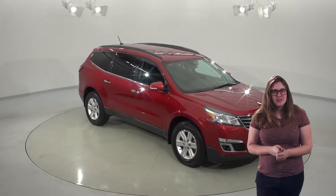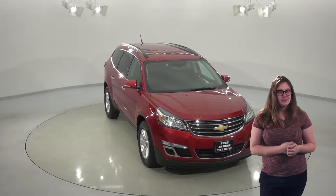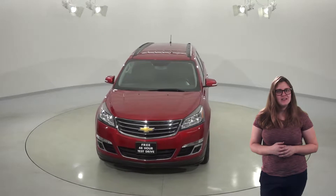If you're looking for a great family SUV, this 2014 Chevy Traverse LT is going to be perfect for you. This SUV has only 24,000 miles on the odometer and it's also in great shape inside and out.